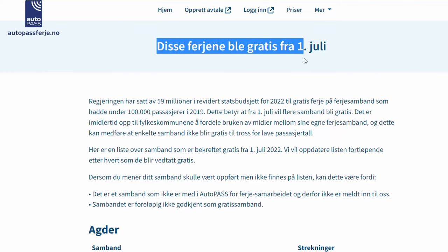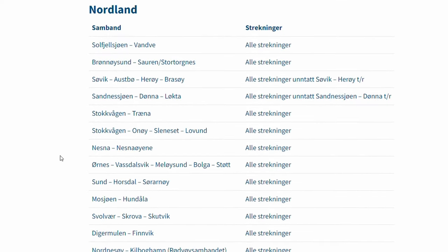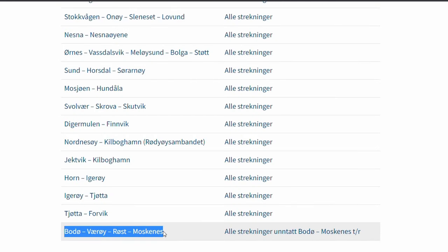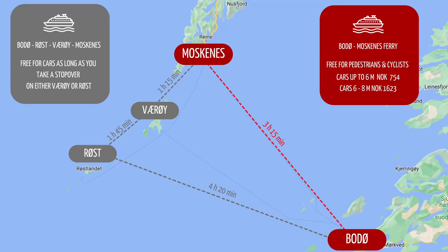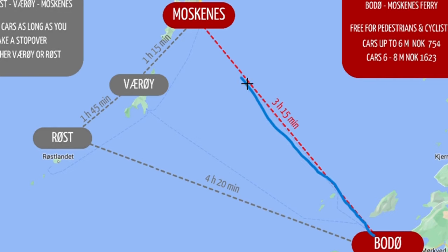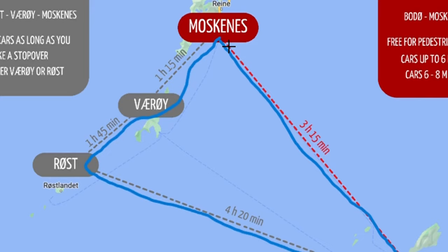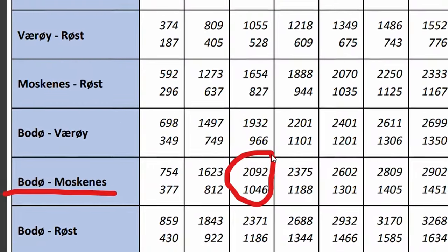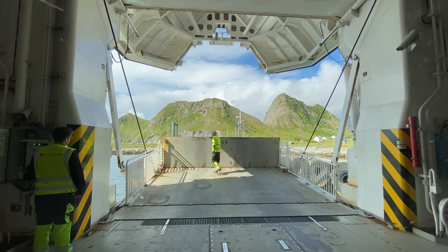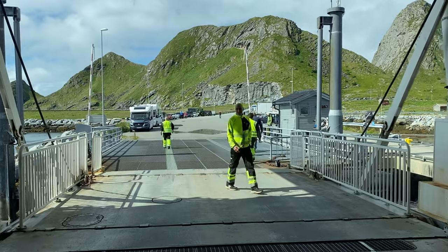Since July 1st, 2022, ferry connections in Norway that had fewer than 100,000 passengers using 2019 numbers are now free of charge, both for passengers and cars. In Lofoten, this applies to the summer ferry Svolver-Skrova-Skutvik, operated from June 1st to August 31st. It also applies to the longer route Moskenes–Værøy–Røst–Bodø. As we mentioned, the Bodø-Moskenes ferry has two routes: a direct one taking about three and a half to four hours, and the longer route stopping at Værøy and Røst, extending the trip to seven hours. The direct trip can cost up to 2200 kroner for a big campervan. However, if you plan a stopover on Værøy or Røst, you don't pay anything — the only condition is to disembark on one of those islands and continue on another ferry to either Moskenes or Bodø. Passengers traveling without a vehicle don't pay anything, even on the direct route.